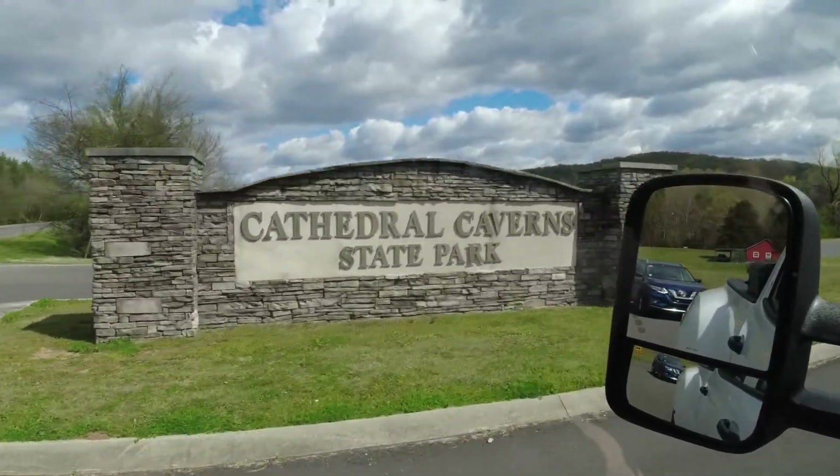Hey guys, we're gonna try something new, so make sure to tell us if you like it or if you don't. What we're gonna start doing is bringing you campground reviews of the campgrounds that we stay at. The first one is going to be Cathedral Caverns Campground at Cathedral Caverns State Park in Woodville, Alabama.